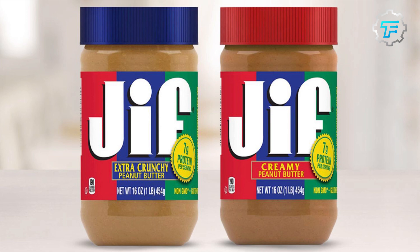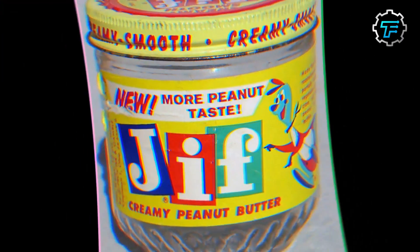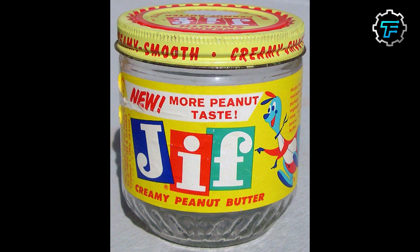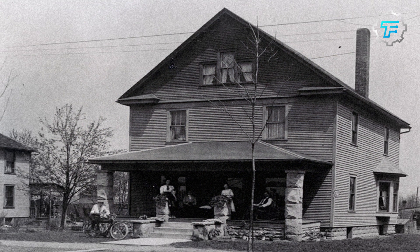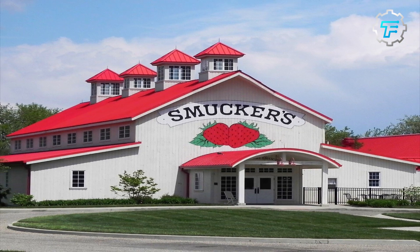The original creamy and crunchy style Jiff peanut butters made their nationwide debut in 1958. Jiff's popularity started to grow steadily during the 1960s and 1970s. In 1974, the J.M. Smucker Company, a well-known American manufacturer of fruit spreads and other food products, acquired the Jiff brand from Procter & Gamble.